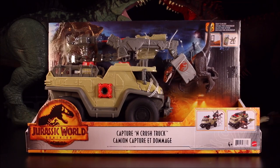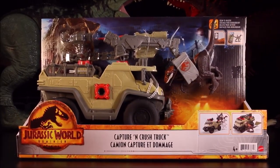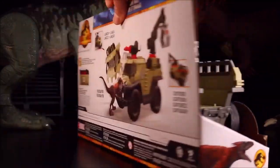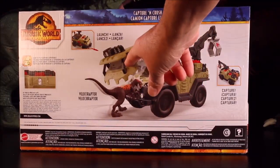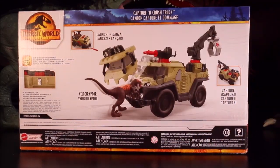Then we have the Capture and Crush Truck, which is really awesome. It has two scan codes, a brand new Velociraptor, a claw to grab it, firing missiles, and the side and whole front of the truck break away when hit. You can see it ran into a dino and the whole front of the truck flips off. It says launch and capture — cool!